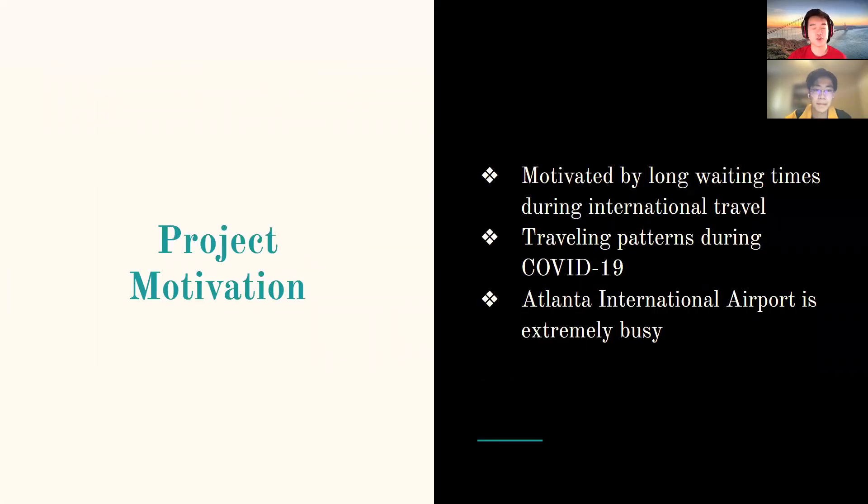Our motivations for this project came from personal traveling experience, specifically experiencing long waiting times during international travel. We were also curious about traveling patterns during COVID-19 versus pre-COVID-19. Lastly, Atlanta International Airport is generally extremely busy, and we thought it would be a very interesting topic to work with.